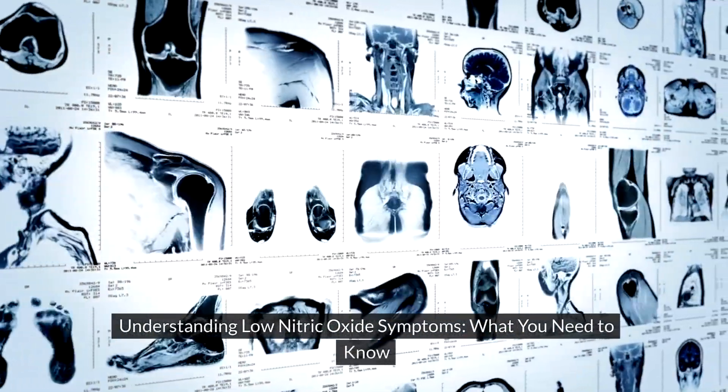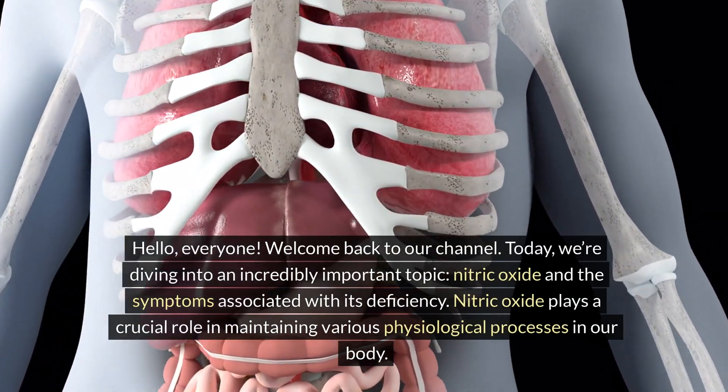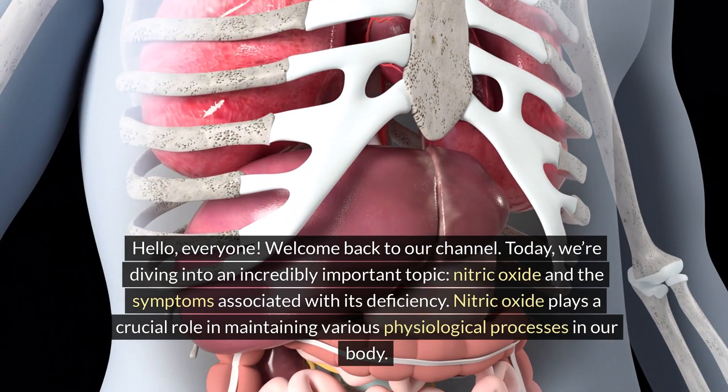Understanding low nitric oxide symptoms: what you need to know. Hello everyone, welcome back to our channel. Today we're diving into an incredibly important topic: nitric oxide and the symptoms associated with its deficiency.